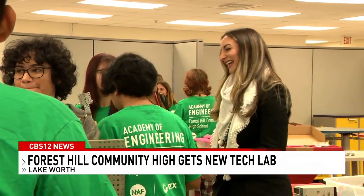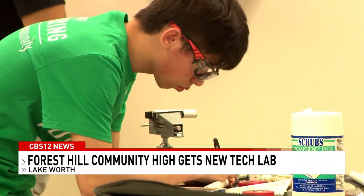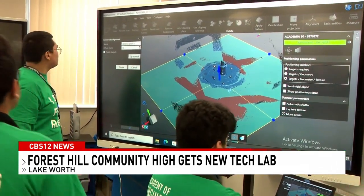Shelhub says the new lab is also increasing student engagement. We're really able to engage the students a lot better, with the different technologies and the new equipment and furniture — the students see it and they get excited. And it wouldn't be possible without the help of an education nonprofit called NAF and their partner, aerospace and defense conglomerate RTX.